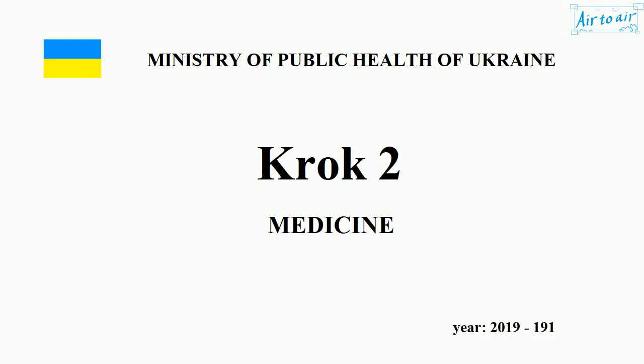Ministry of Health of Ukraine. Krok 2. Medicine. Year 2019, No. 191.